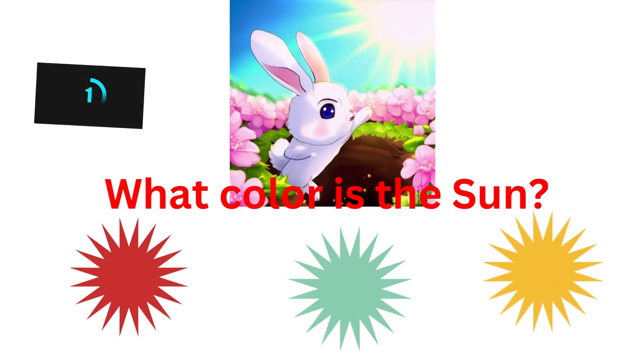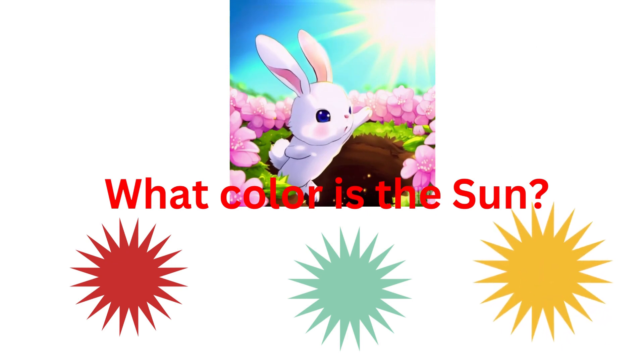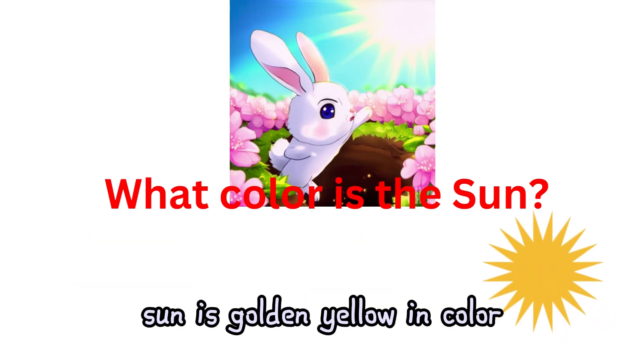What color is the sun? Red, green, or yellow? The sun is golden yellow in color.